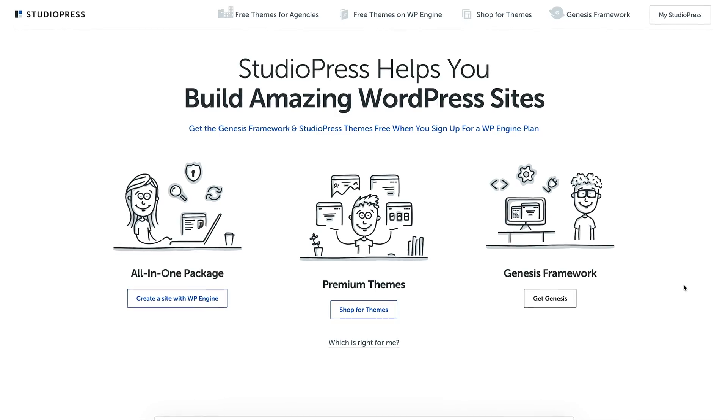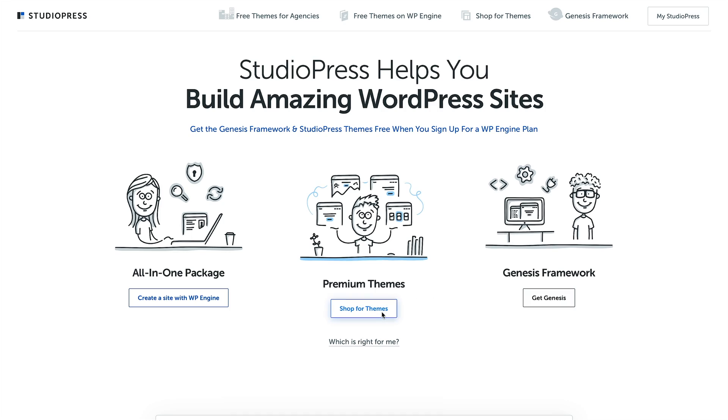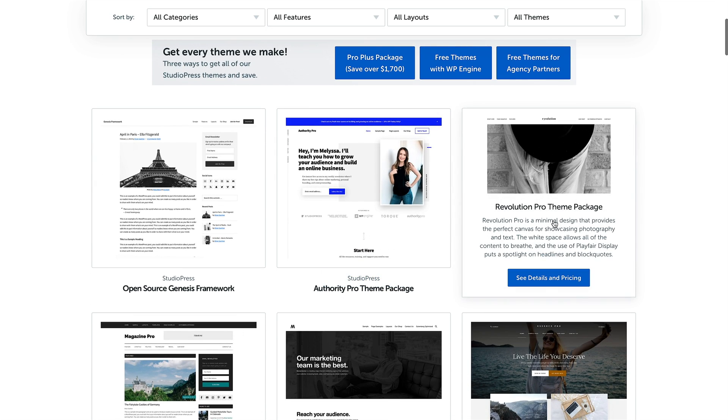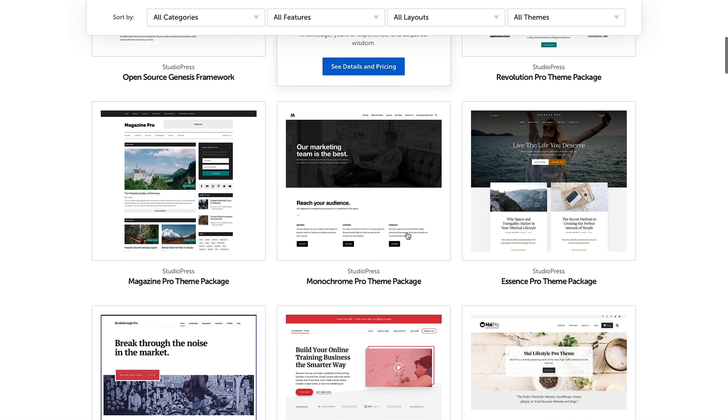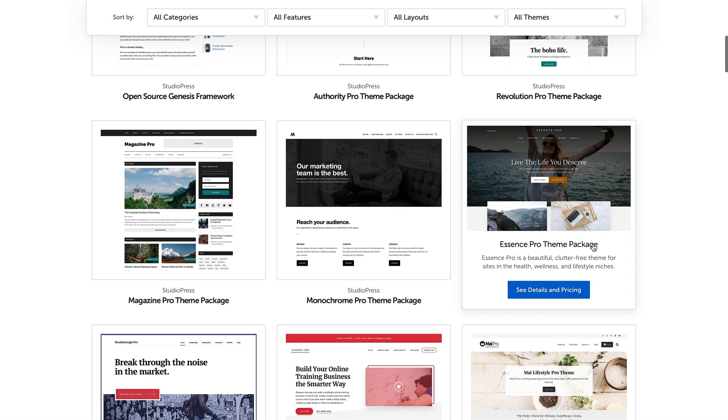We'll link to StudioPress and WP Engine in the description section below. One last thing we want to mention is that StudioPress has a theme regardless of your niche. If you have an e-commerce store, you're going to need a different theme than a personal blog. You can go to StudioPress and find the perfect theme for you regardless of your niche — just check out all the demos. For Steven's website, you'll recognize the Essence Pro theme package.